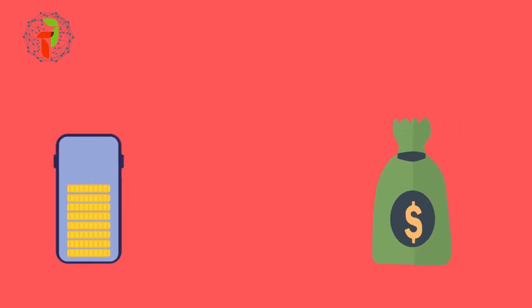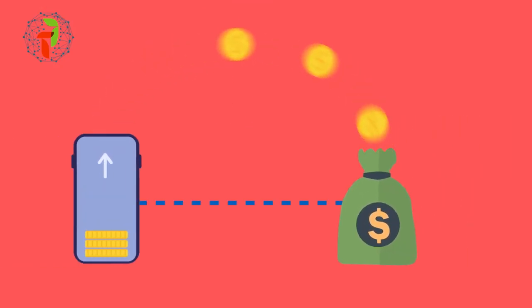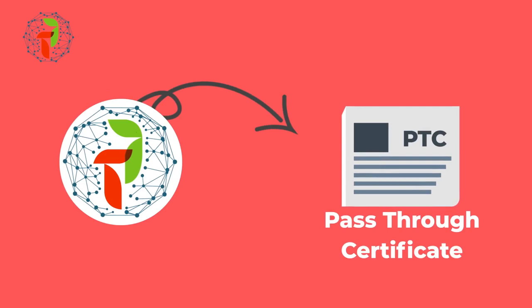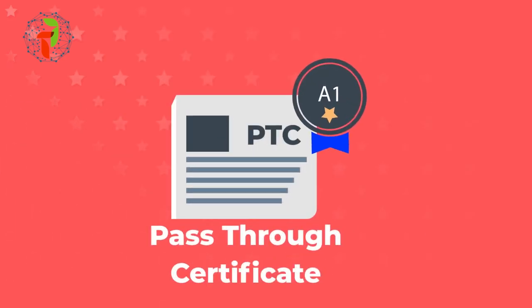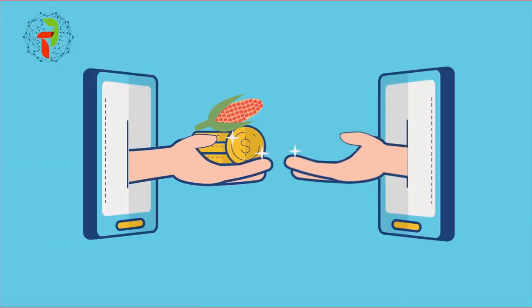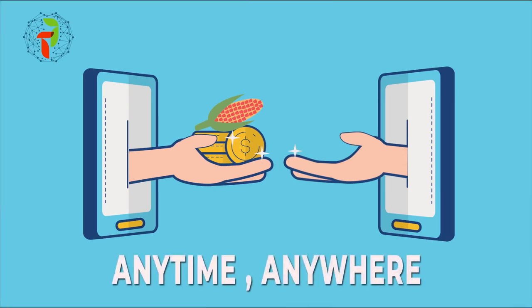And if you're looking for additional investment options, TradeFi also offers the pass-through certificate. The PTC transaction is rated A1 by one of the most reputed rating agencies in India, providing electronic negotiable warehouse receipts and promising commodity security in dematerialized form, anytime, anywhere.